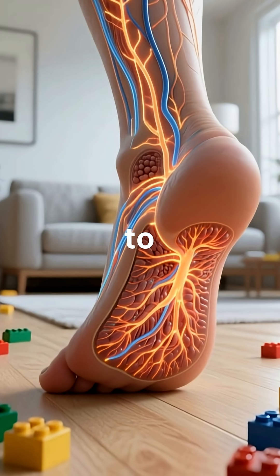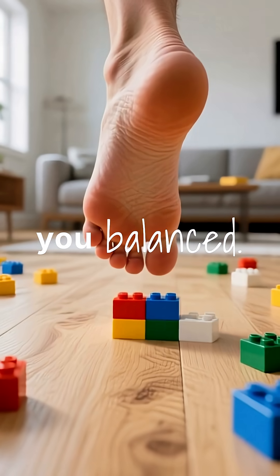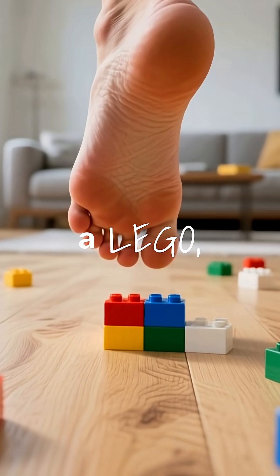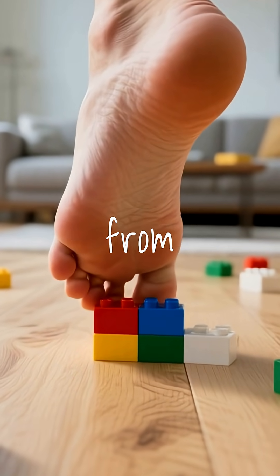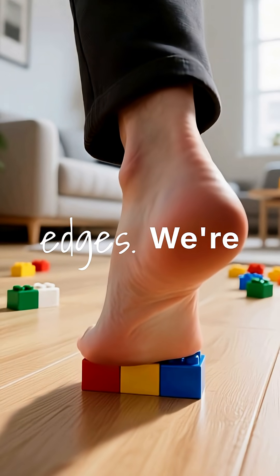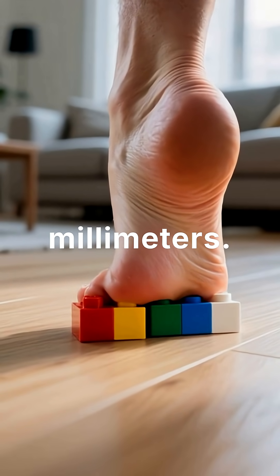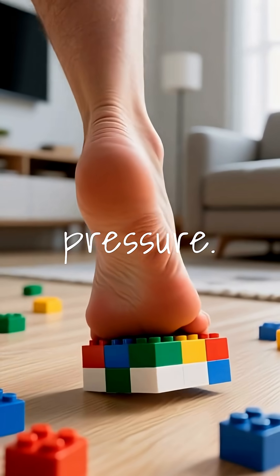They're designed to detect even the smallest changes in terrain to keep you balanced. When you step on a Lego, all that pressure from your body weight gets concentrated onto those tiny plastic edges. We're talking about 150 pounds focused on a few square millimeters. That's intense pressure.